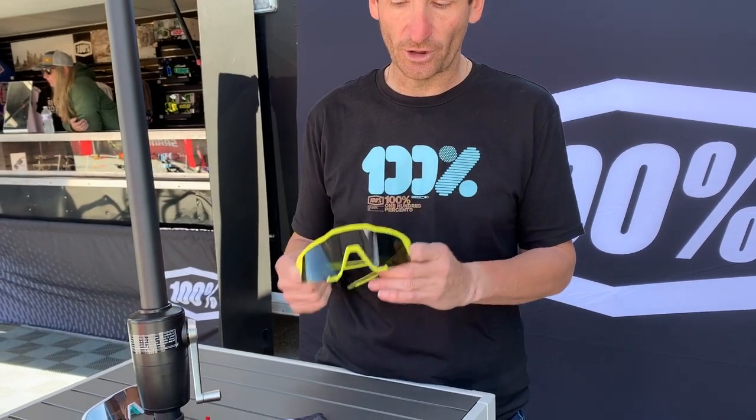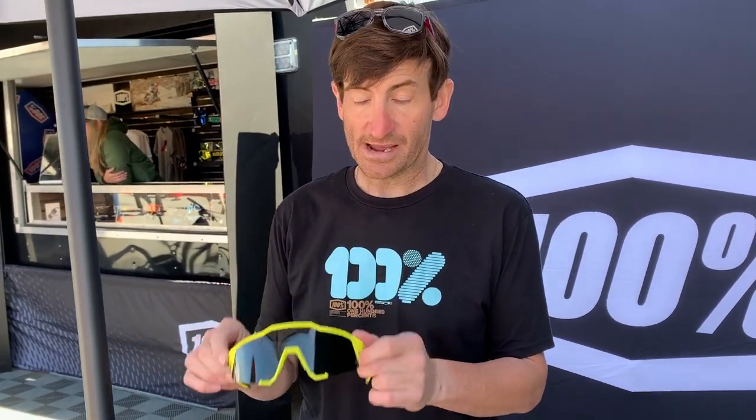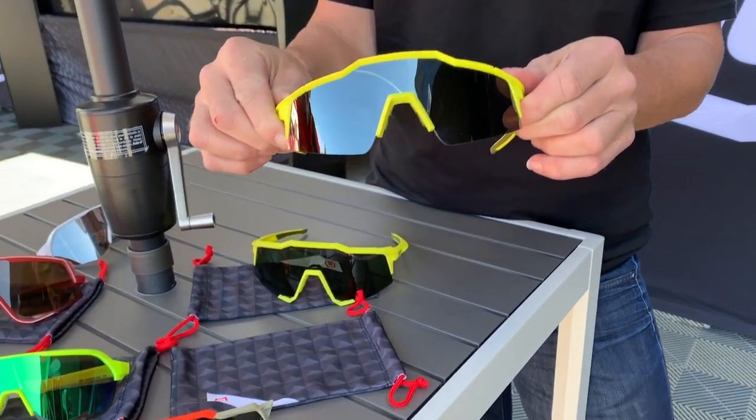I just want to show you guys a little bit about the latest with 100% — some new colorways coming out this spring. Speedcraft, our diehard performance glass, and Speedcraft SL — a little bit shorter lens that fits different sized faces.